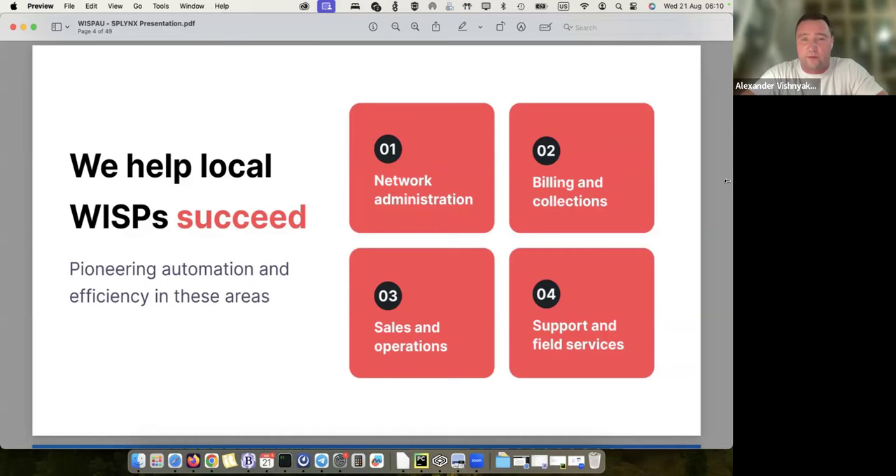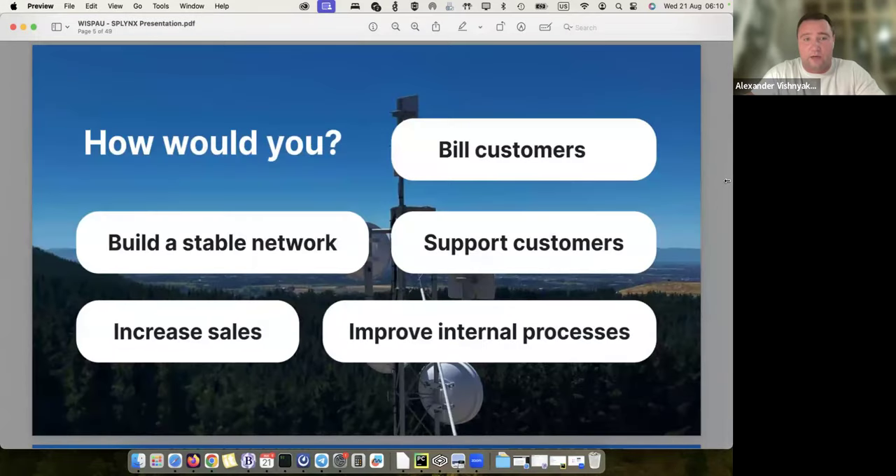We work with billing and collections, we improve sales and operations, and we also work with support — we have a ticketing platform that I'll be showing today. What exactly do we help to improve and optimize? First, bill customers and receive payments, then build a stable network, support customers, increase sales, and improve internal processes.